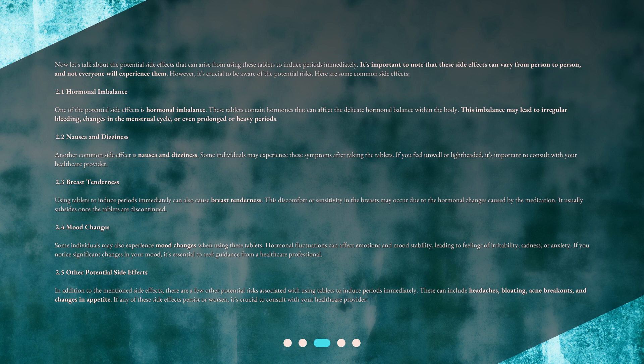Breast tenderness usually subsides once the tablets are discontinued. Some individuals may also experience mood changes when using these tablets. Hormonal fluctuations can affect emotions and mood stability, leading to feelings of irritability, sadness, or anxiety. If you notice significant changes in your mood, it's essential to seek guidance from a healthcare professional.